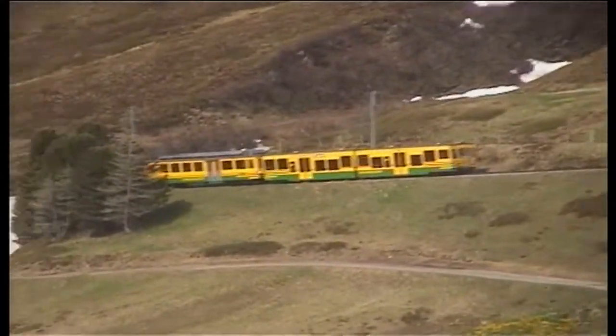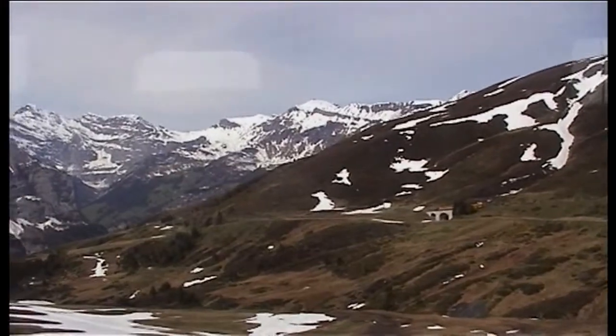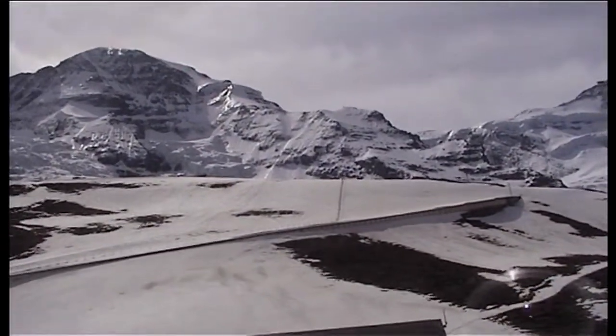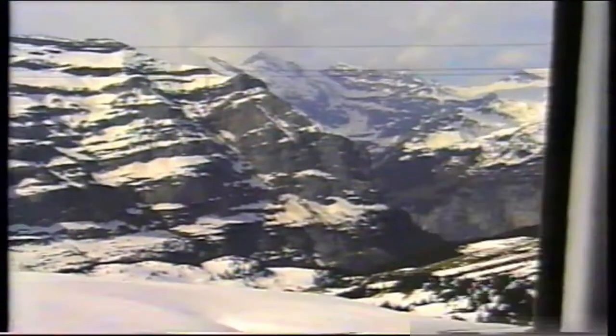We have begun our journey now and it is a wonderful sight sitting at the window. You can see the view of the Kleine Scheidegg station and the surrounding mountains of the Eiger. This is a train that is going down to Lauterbrunnen from Kleine Scheidegg.